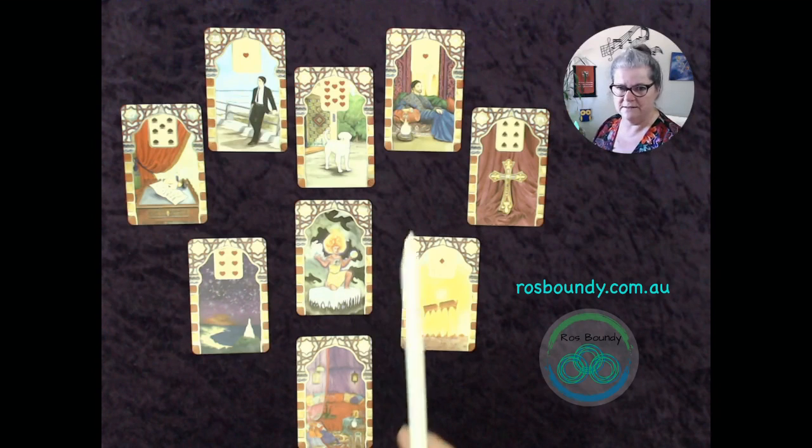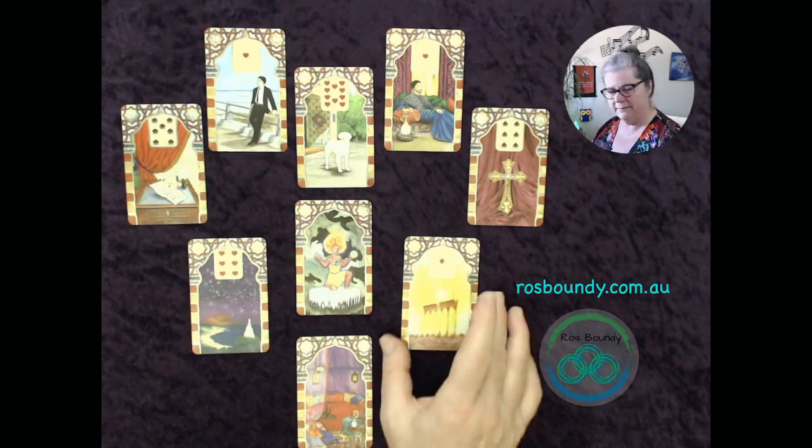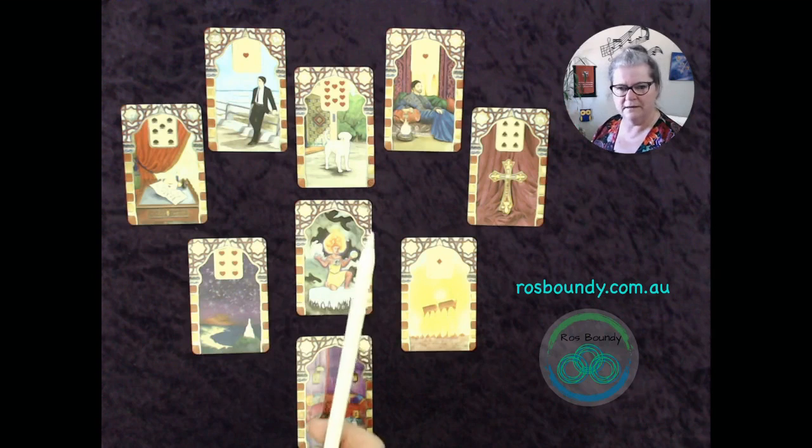The central one is the main focus, and here's what's suggesting what may be coming up. I don't call it future — it's just the opportunities, just the possibilities, nothing more.